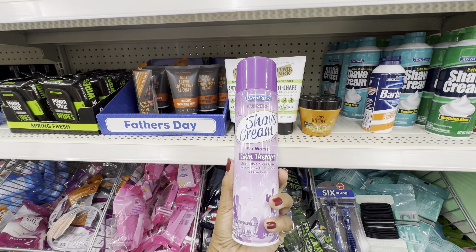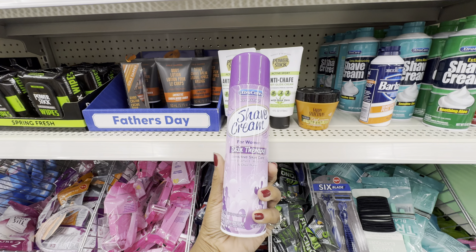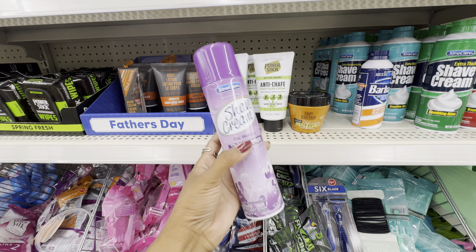I recently picked up this one from Extra Care — their Hydrating Shave Cream. I haven't tried it yet, so wish me luck.